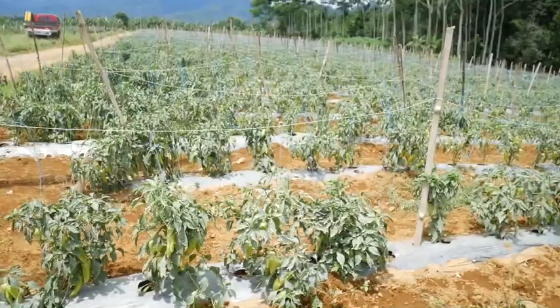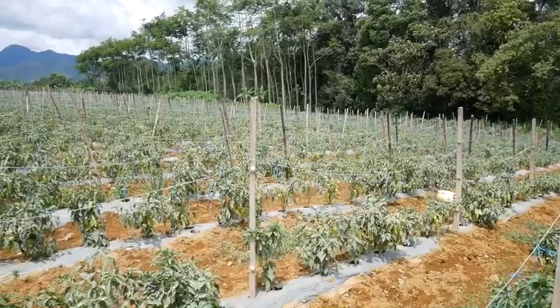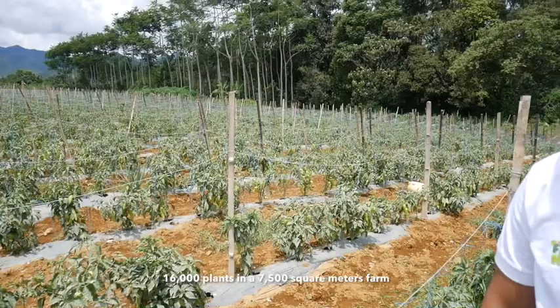Dito po sa Daniman, ilang puno pa ang katanim dito? Approximately, ang lahat ng puno na ito ay nasa 16,000 hills. Ito ay nasa mga 7,500 square meter o tatlong-kapat ng hektarya. E yung farmer po ba dito, kumita na? Based po sa pagano namin, kumita na po yung farmer natin. Marami na daw, Sir.